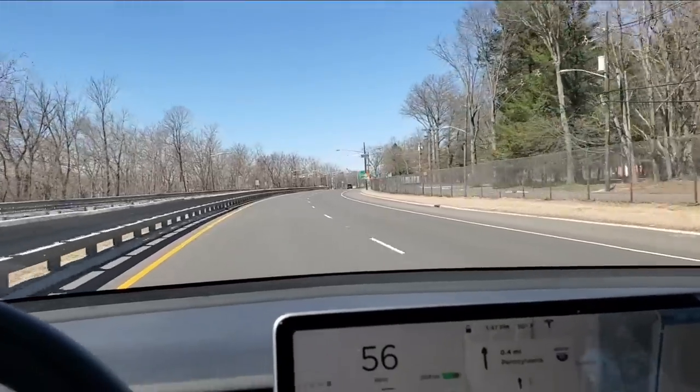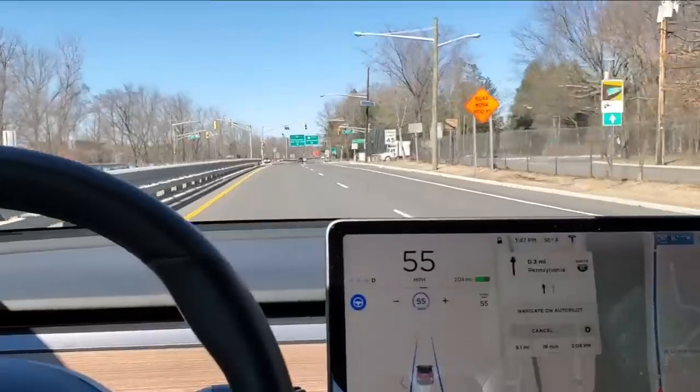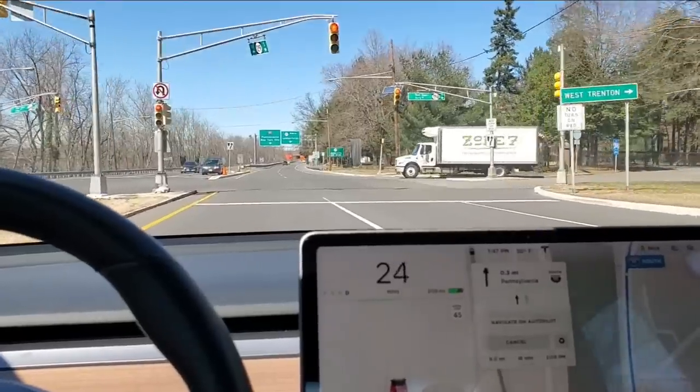Okay, here we have a good situation — doing the speed limit with a red light in front of me — and I had to put the brakes on myself. It did not warn me.